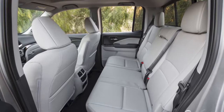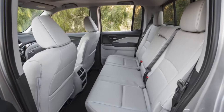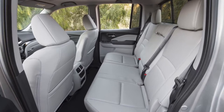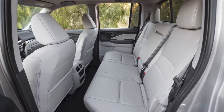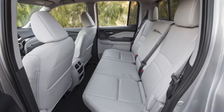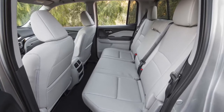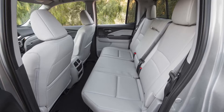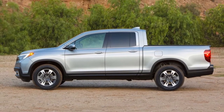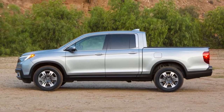Inside, the 2017 Ridgeline has a dash layout that's similar to the Honda Pilot, featuring a large center touch screen for the infotainment system and the dreaded capacitive volume controls. The center console is also right out of the Pilot, along with the center stack buttons, gear selector, steering wheel, and gauges.